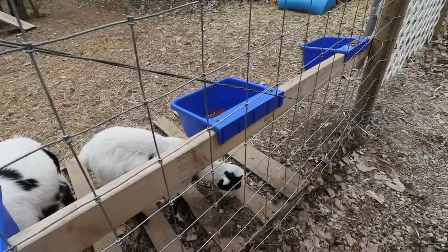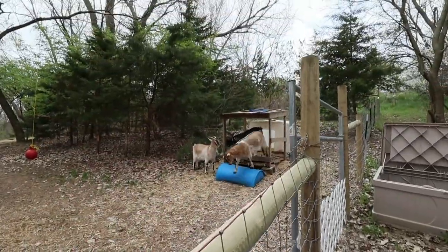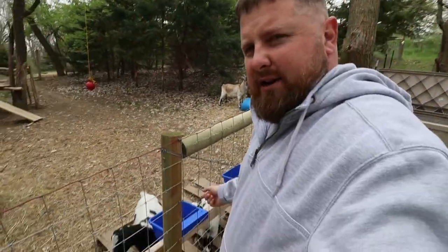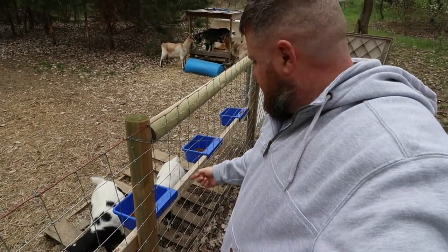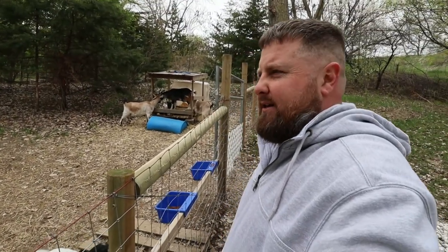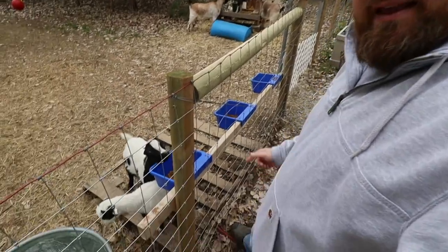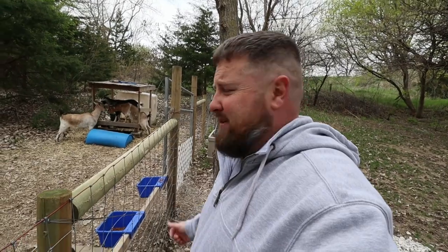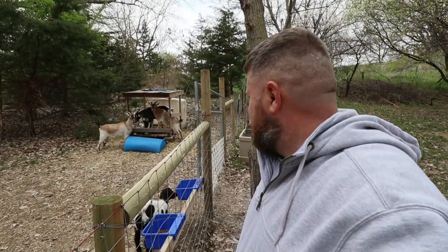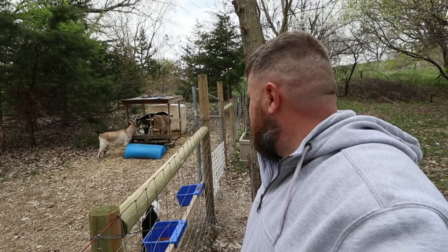These little guys have to come down here to eat because those butt heads up there — I don't understand it one bit. They have plenty of food in their own food bowls but they choose to go up there and eat the little guys' food, then come eat their own food. And look what they've done to the food trough up there — they've torn it up and bent it down. You guys are jerks.